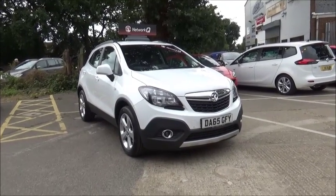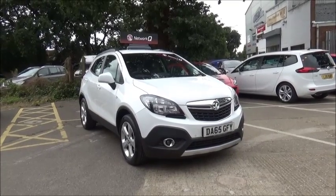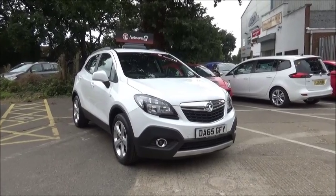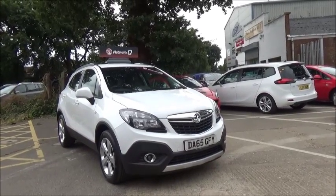Welcome to Now Vauxhall. Here today we have a Vauxhall Mokka Techline. This is a 1.6 CDTI diesel engine fitted with a six-speed manual transmission, finished in Olympic white. This car was first registered in October 2015 and as you can see is on a 65 plate.